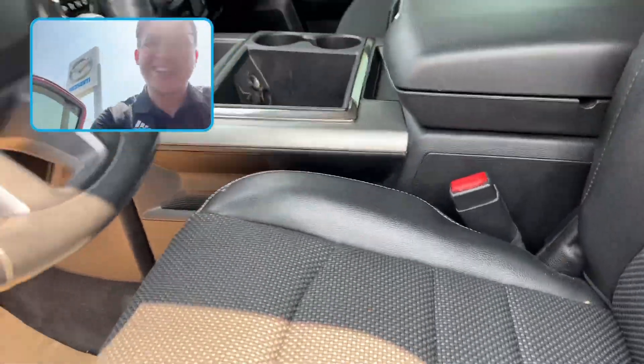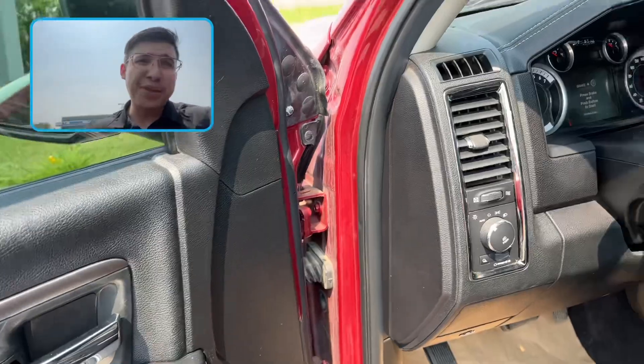Beautiful leather interior with cloth seats. That's a plane — forgive me.